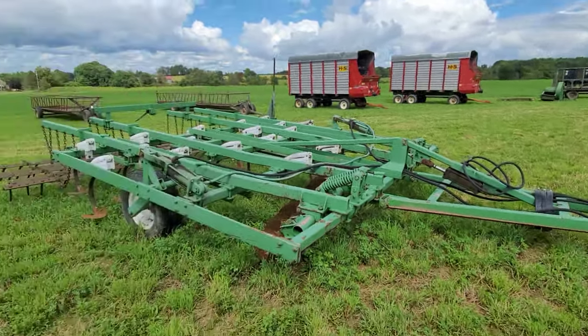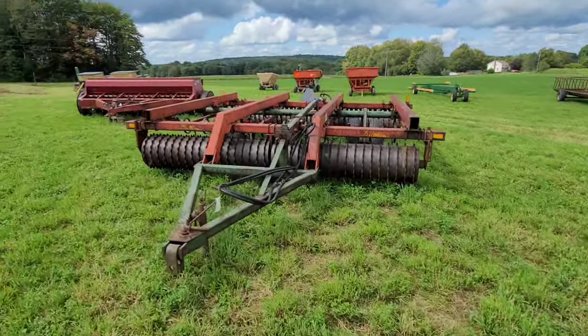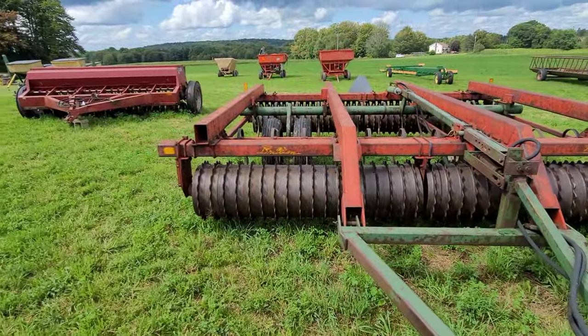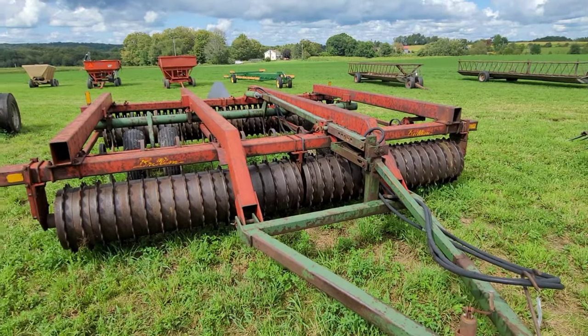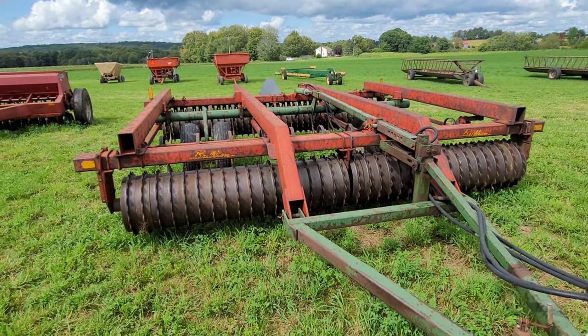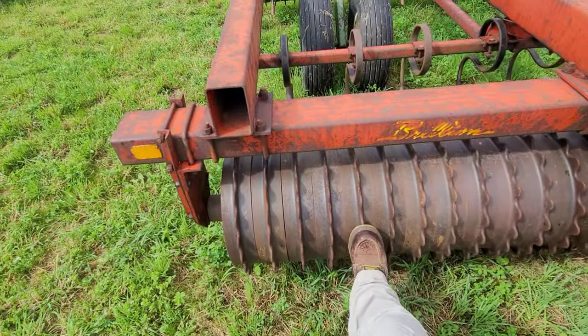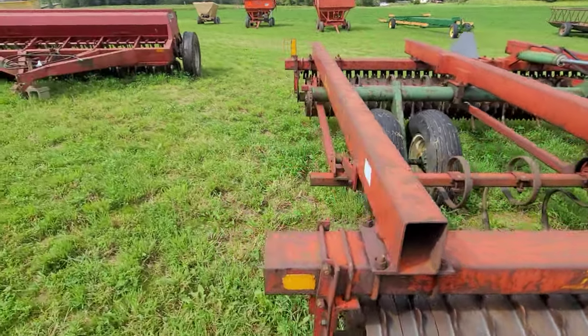Field cultivator here. And then a Brilliance — called a mulcher — and this looks... the flyer said 12 foot, but this is at least 12 foot, and it's big. These rollers are really big. You'd want a tractor to pull it, that's for sure.